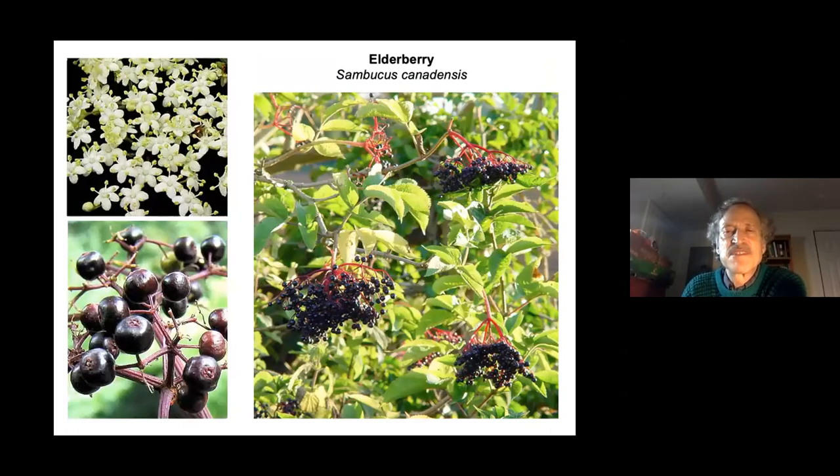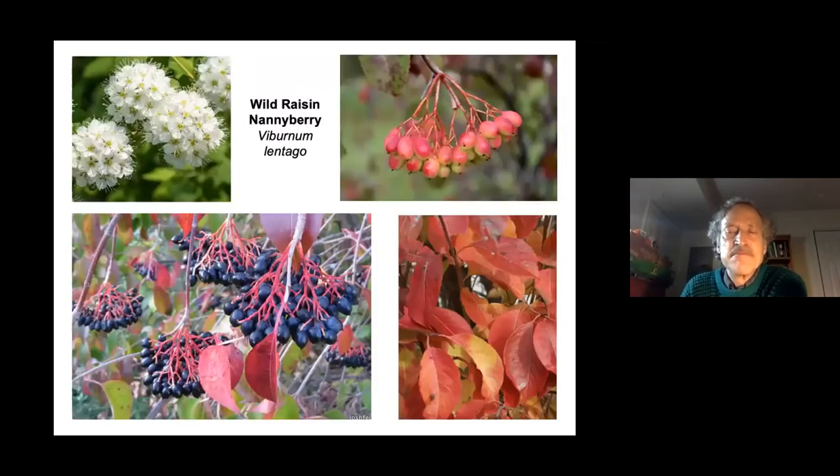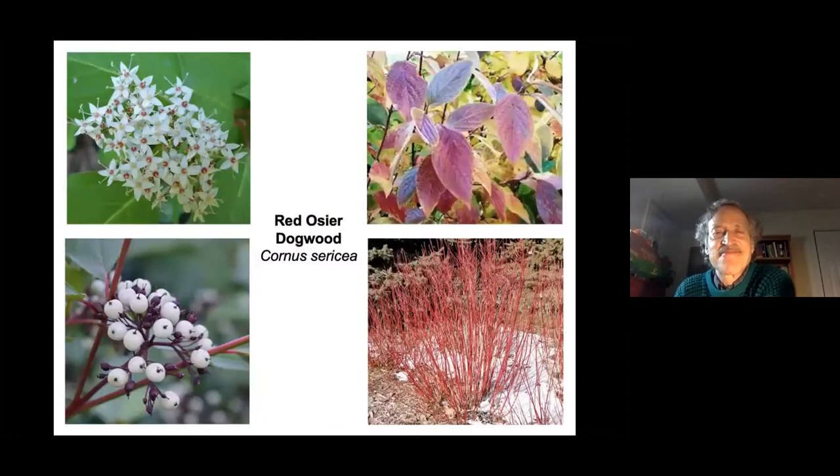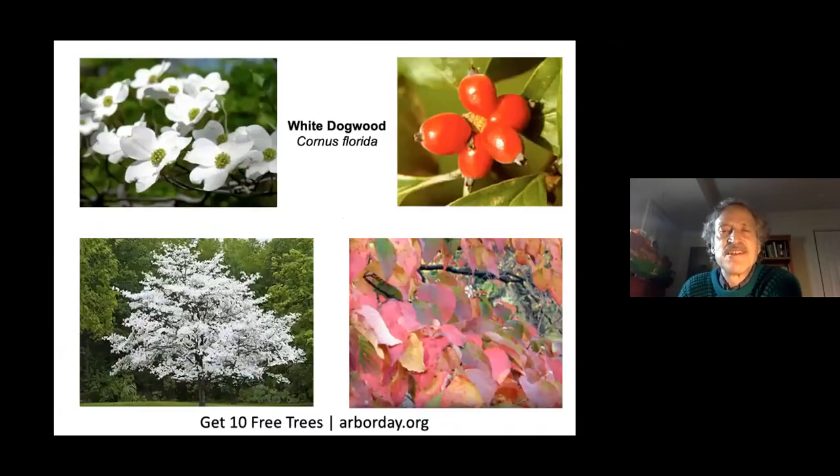Elderberry is a shrub with fruit edible for both humans and birds, and it's also great for pollinators. Viburnums are so attractive there's no reason not to plant native ornamentals. Red osier dogwood is beautiful every season, and all dogwoods have fruit tasty to birds. You can get ten white dogwood trees from arborday.org with a donation of any size — they'll be small trees, but you can't beat the price.